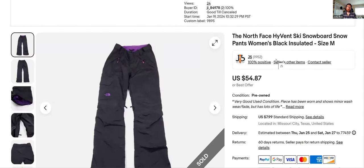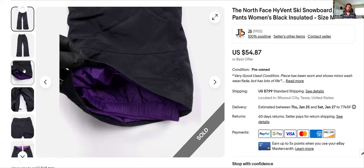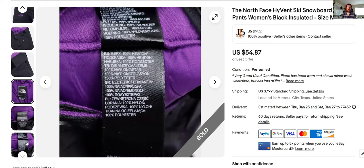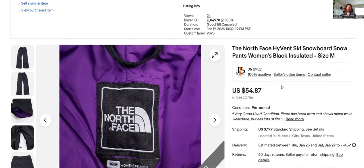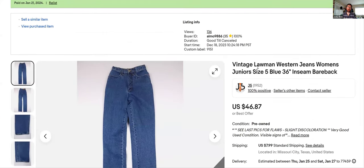Next, North Face snow pants. I don't normally buy these — I pass on them a lot — but this had the HyVent tag, which sells a little better than standard North Face snow pants. I think that's their waterproof line. These were in really good shape, listed them, and they sold pretty fast. The keywords were just 'snowboard snow pants' — pretty easy to list. I priced them to move; there were people pricing higher than me. Listed January 19th, sold fast at full asking price.